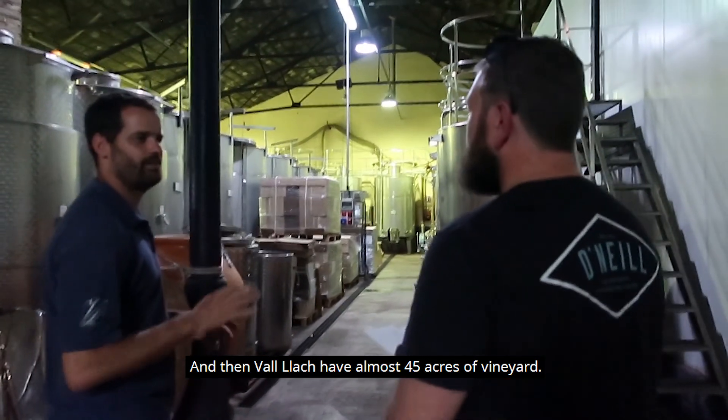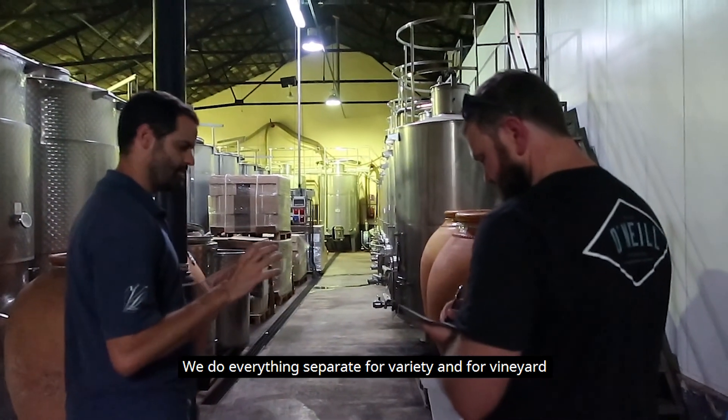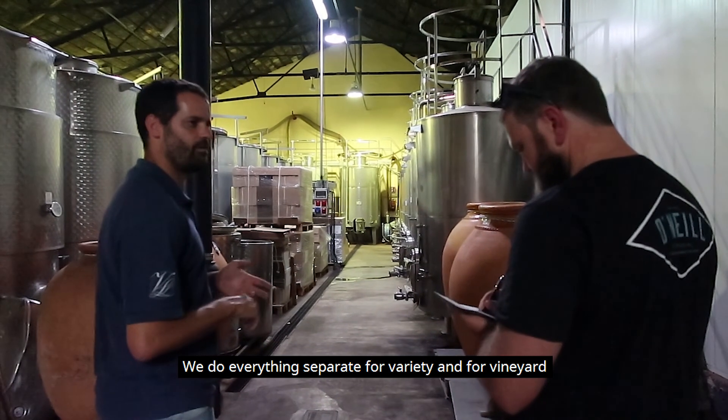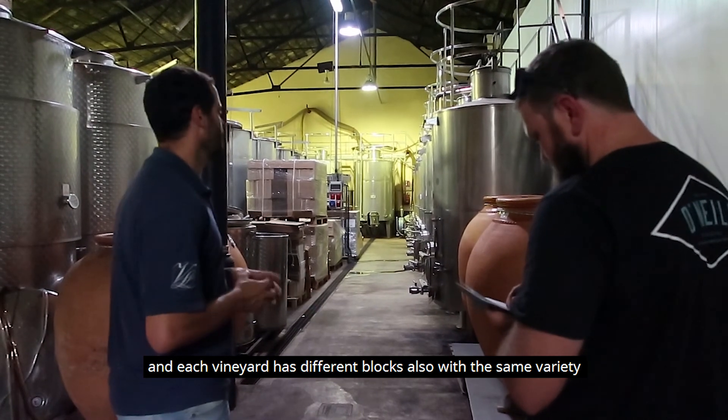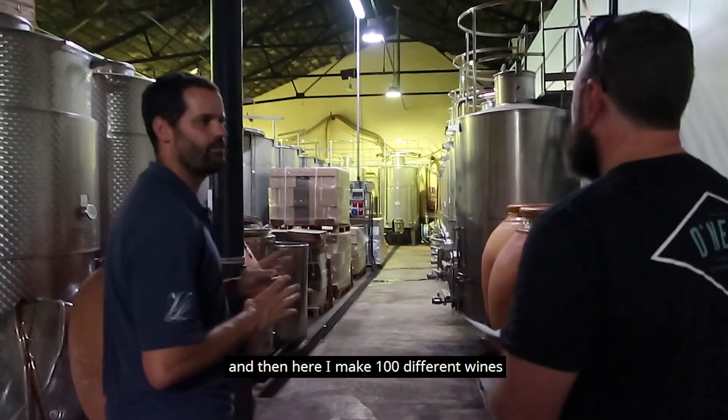We have almost 45 hectares of vineyard. We do everything separately by variety and by vineyard. Each vineyard has different blocks also, even if it's the same variety.